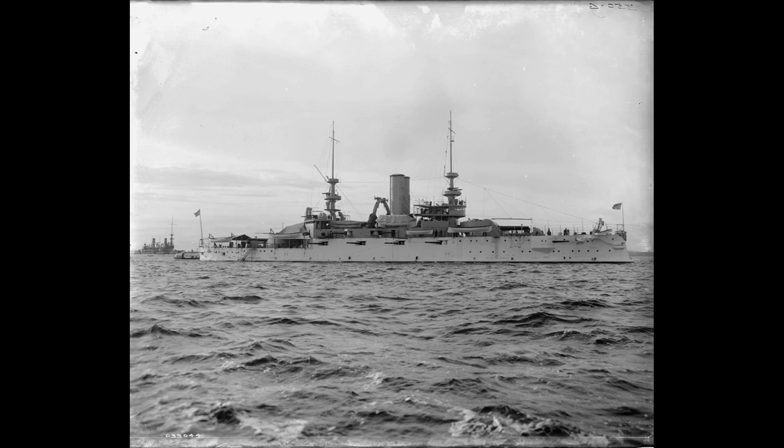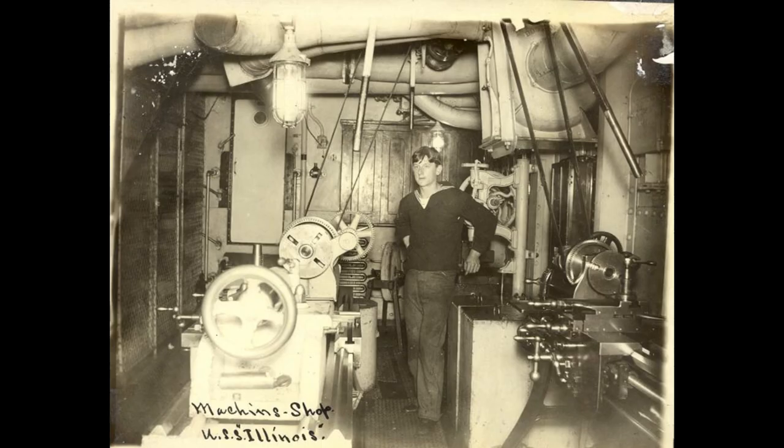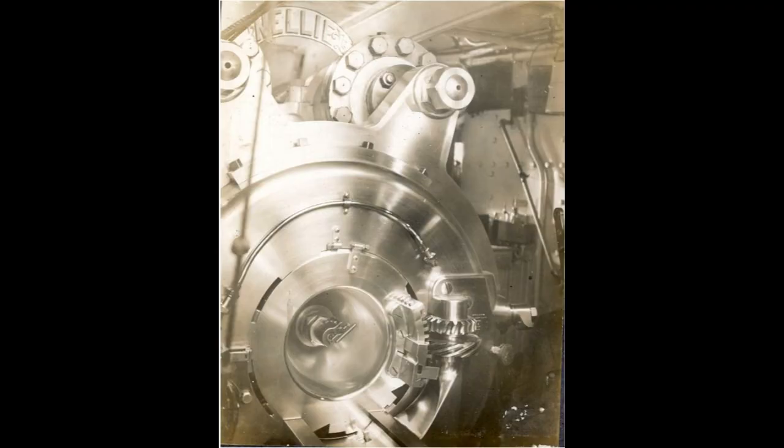The ship's presence during World War I contributed to the protection of vital sea routes and helped train naval personnel. Despite its eventual decommissioning, the USS Illinois left a lasting legacy in naval history.